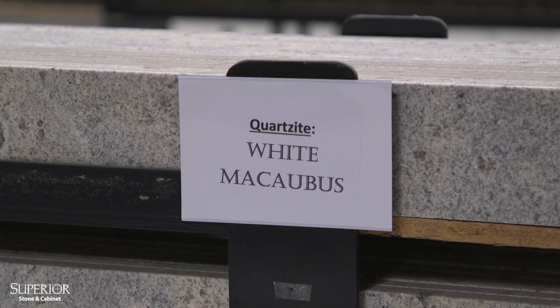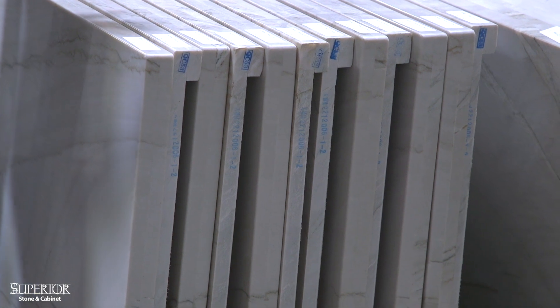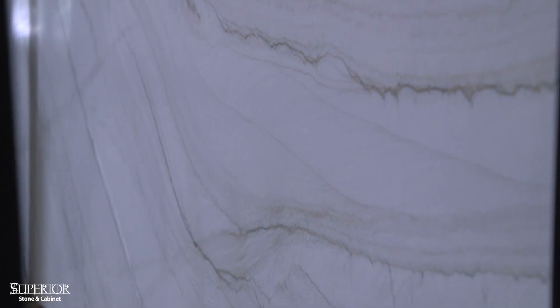This particular color, White Macabre, is really popular right now. What we're seeing is a trend towards warmer tones, and this is one of our warmer tones in quartzite — really quite beautiful. Come on down and see it in person; it's gorgeous.